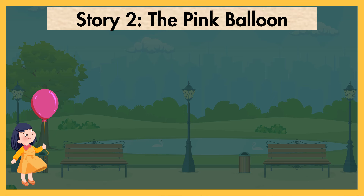Are you ready, children? Let's read the story number two, The Pink Balloon.